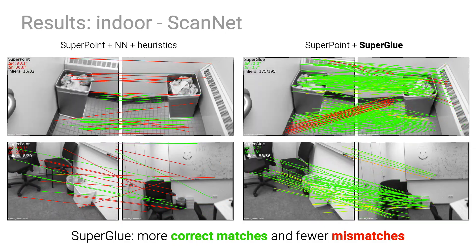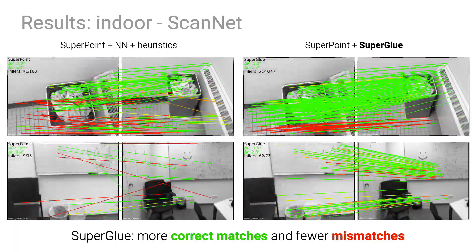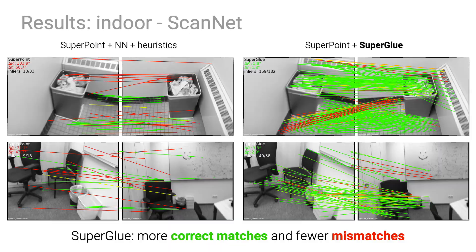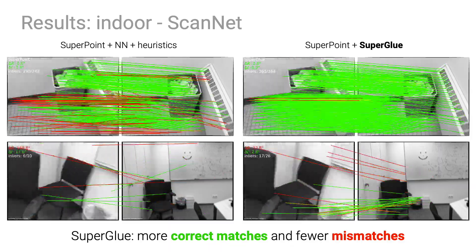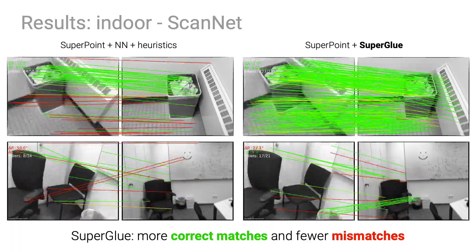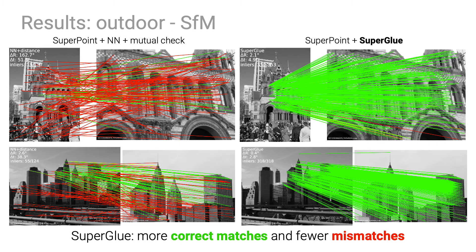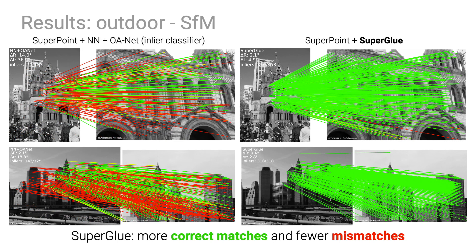We train and deploy SuperGlue in indoor scenes with SuperPoint local features. Our deep network consistently predicts more correct matches in green and fewer mismatches in red than existing classical and learned approaches. We also train SuperGlue for outdoor scenes by leveraging large-scale structure-from-motion reconstructions, and observe the same striking superiority to classical and learned baselines.